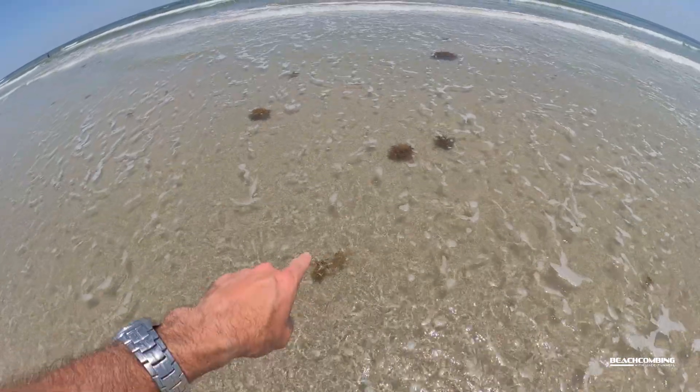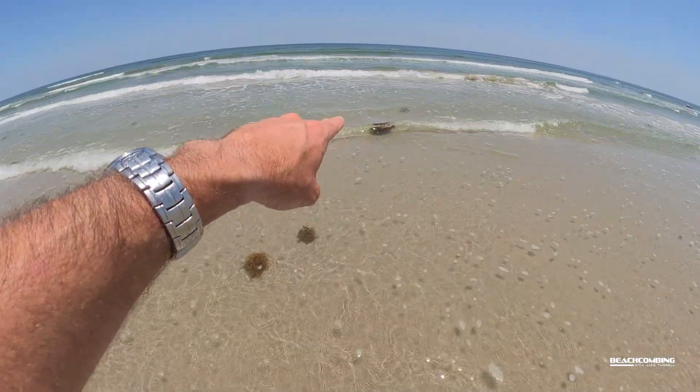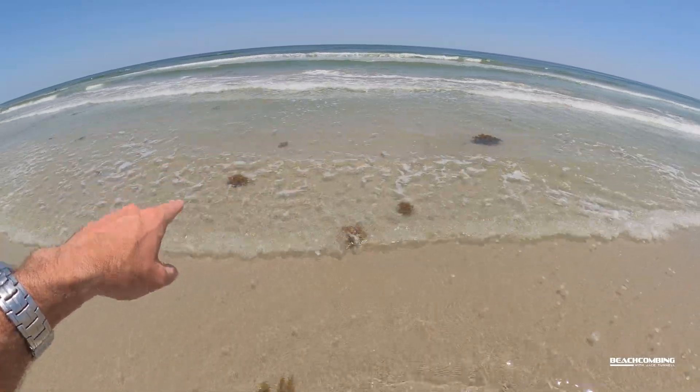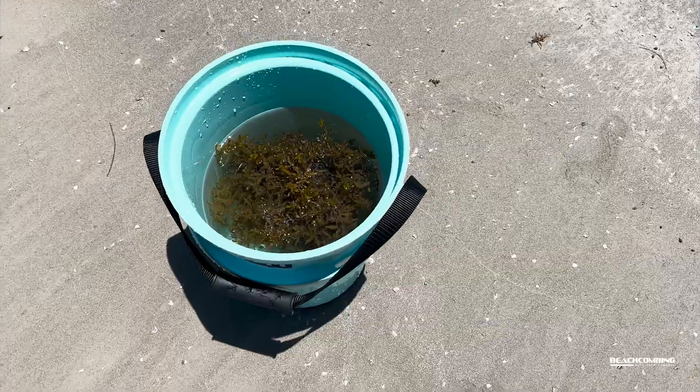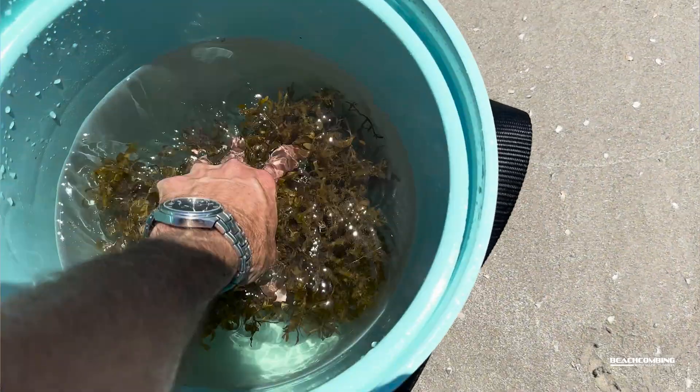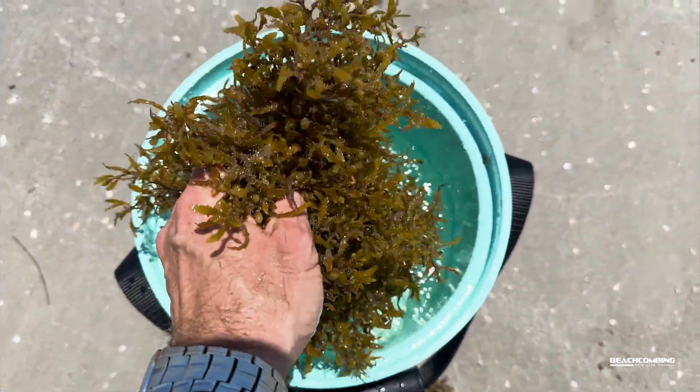These things are only found in sargassum, which means they are patchy — because sargassum isn't like a spot you can just go check out. It's free floating, it's all over the place — the Sargasso Sea, the Gulf, and the Caribbean. So to be able to get these is pretty rare.